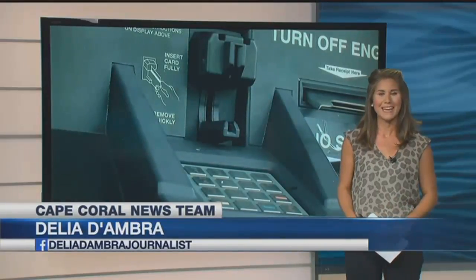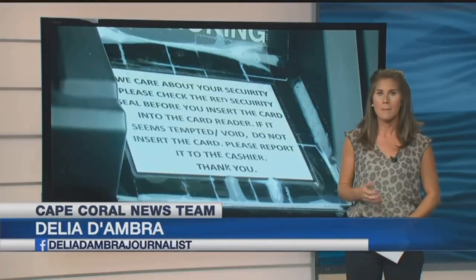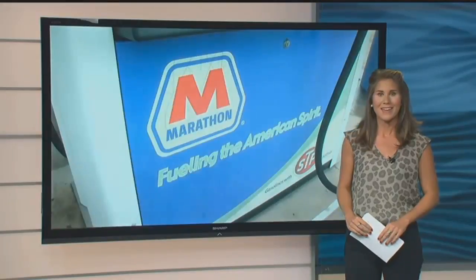Gas pump locks prevent people from getting inside the face plates of the pumps and tampering with the machines. A Marathon store on Del Prado Boulevard was in the middle of beefing up its security when a thief struck.